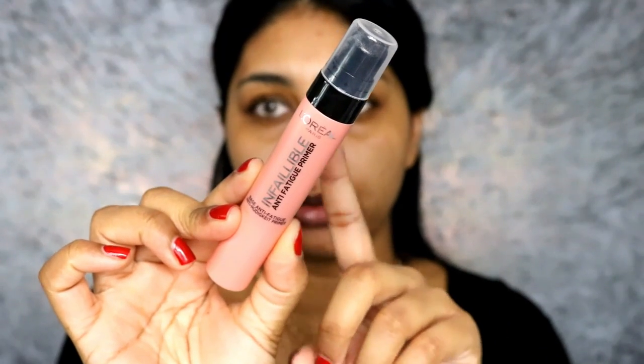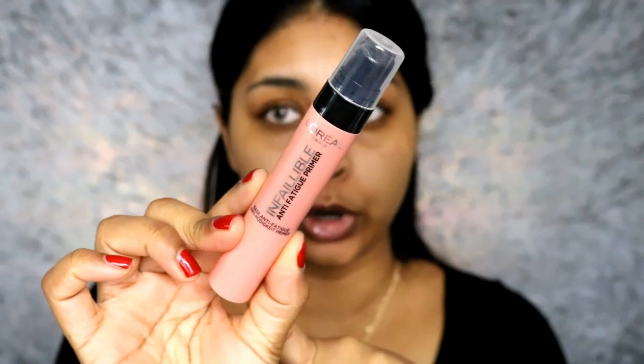I'm now gonna use the L'Oreal Infallible Anti-Fatigue Primer. This is just going to prep my skin for my foundation. But whilst this is sinking in, I'm going to do my eyebrows.